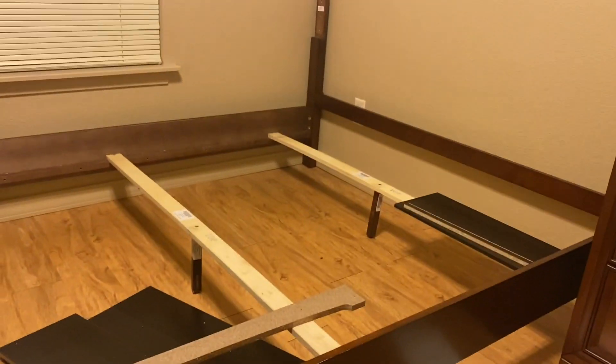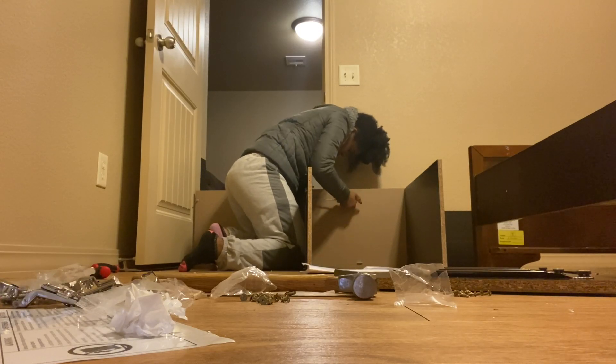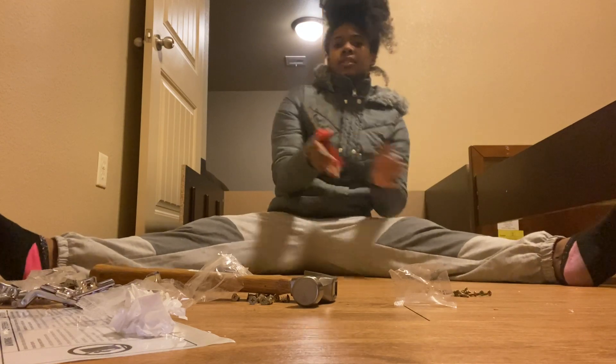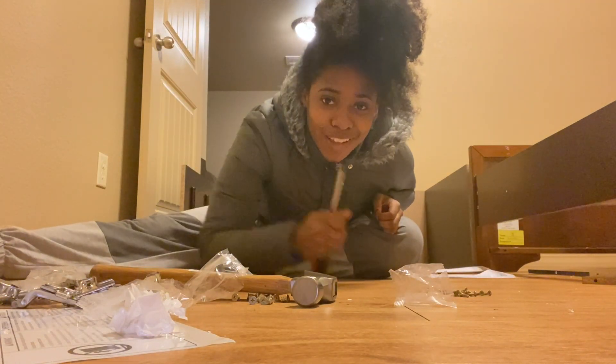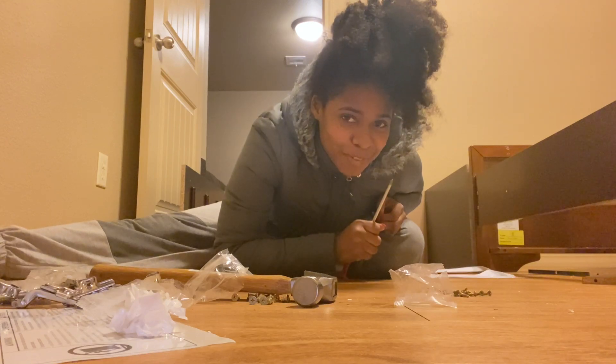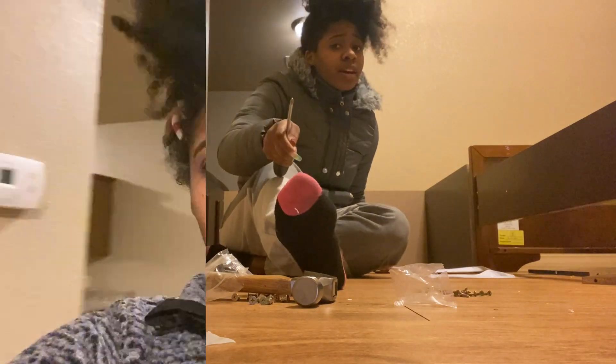Okay y'all, it's later in the day — it's like 10 p.m. I'm downstairs putting stuff together. This is going to be a dresser. This is a bed. By the way I'm wearing this coat because it's cold outside — going back and forth, ain't nobody got time for that.